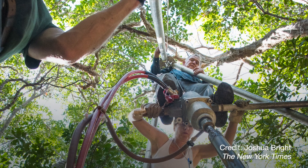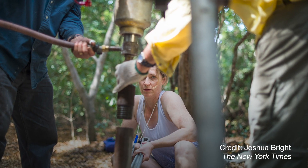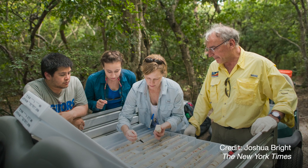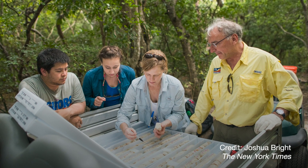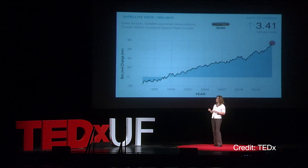Sea level rise is impacting people's lives today, and so that is what drives me and motivates me, not just in the research line of my work, but also to communicate the science to the people that it's affecting. We are playing catch-up for the sea level rise that we have already witnessed, and we know there's going to be more in the future. If we want to get ahead of this problem, we need to be thinking more ambitiously and more creatively about how to tackle it together.